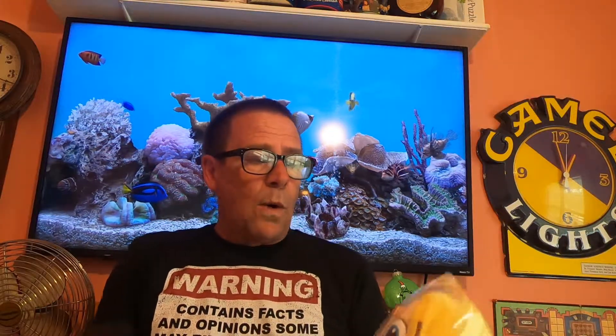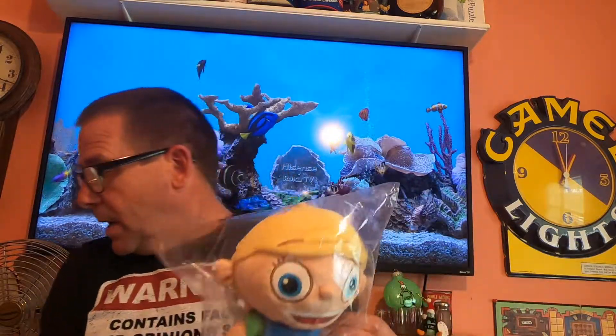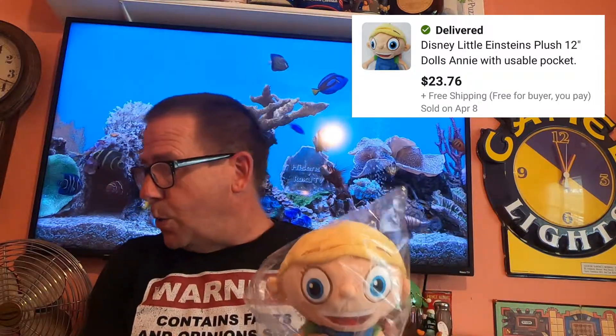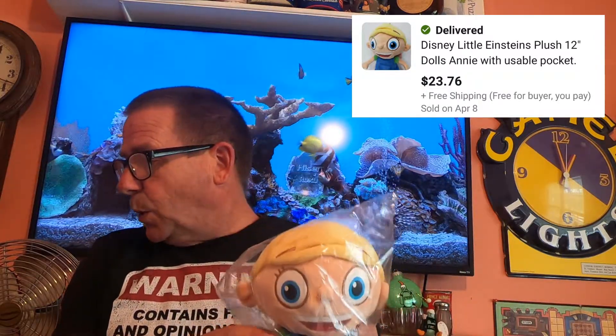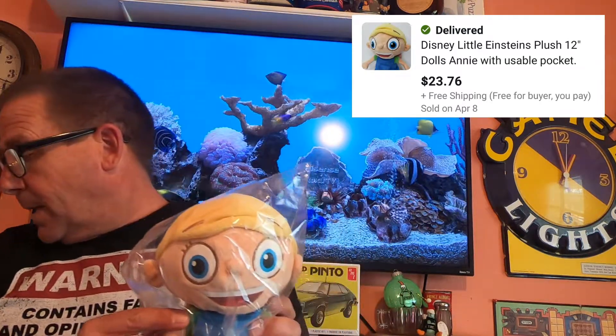Next thing going out is this Disney Little Einsteins plush. I picked this up at my local thrift store. I believe I'm into this for $0.50 to a dollar at most. This sold for $23.76 and it is going free shipping. Very light, so it'll go first class.